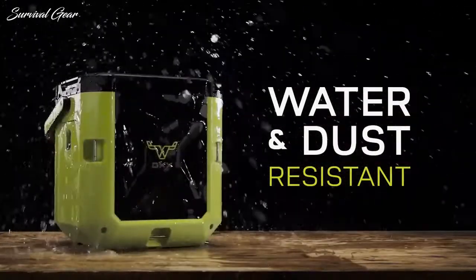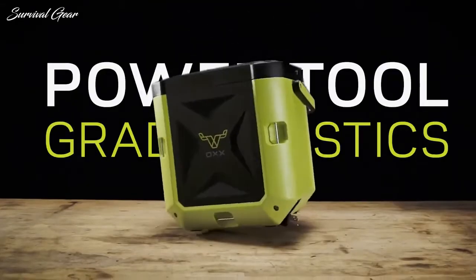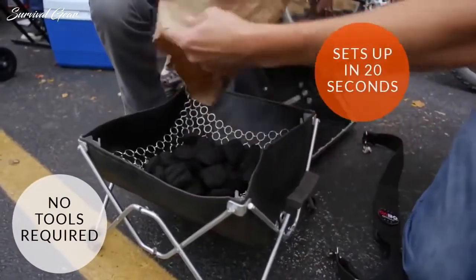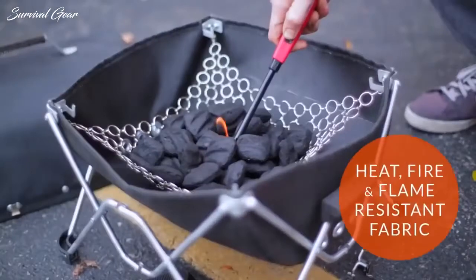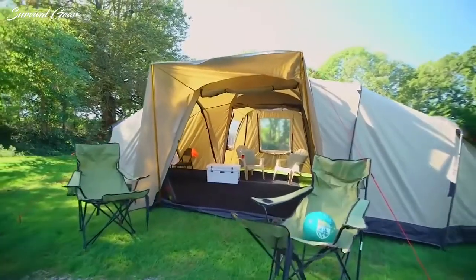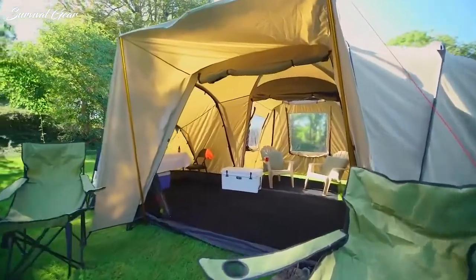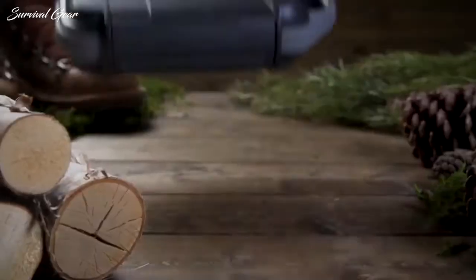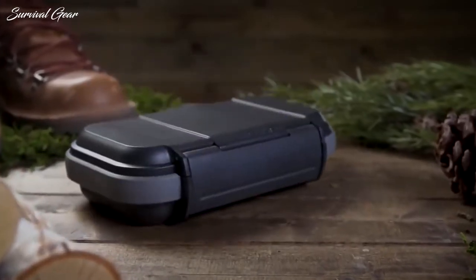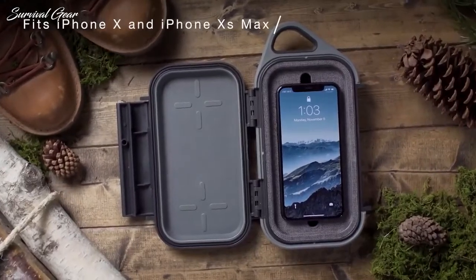Take your camping trip to the next level with this list of cool camping gear and gadgets. Whether you're an experienced camper or planning a casual camping trip, you deserve a few gadgets to improve your camping experience. If you love camping and technology, get ready for this list of the best high-tech camping gadgets that will make your next camping experience fun and comfortable.